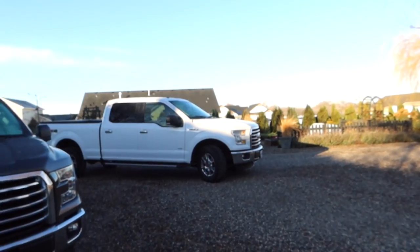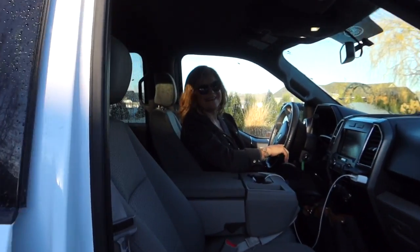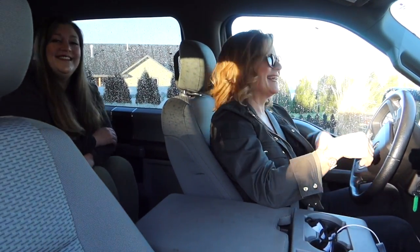Hey guys, so today we're going to do something a little bit different. My mom's sister is down from Washington, and I thought it would be really fun to go over to Boise and do a little bit of antique and garden center shopping. I thought you guys might like to come along for the ride. They are here and ready to roll — the truck is cleaned out and ready for lots of goodies, and coffee too!